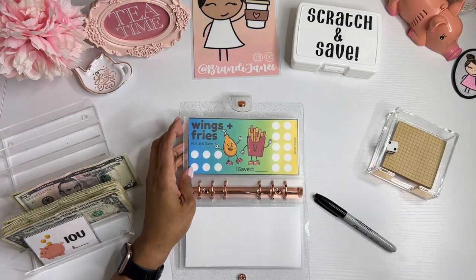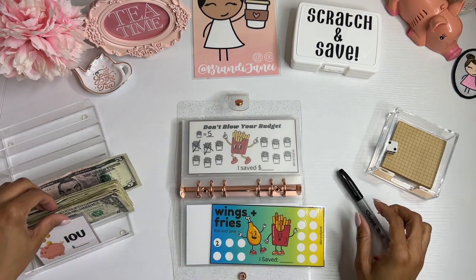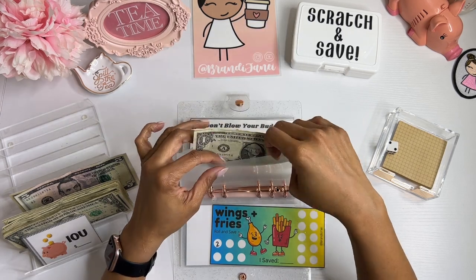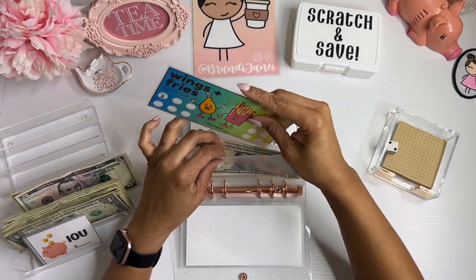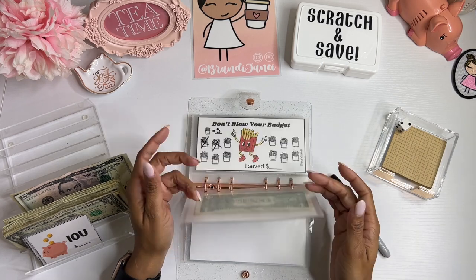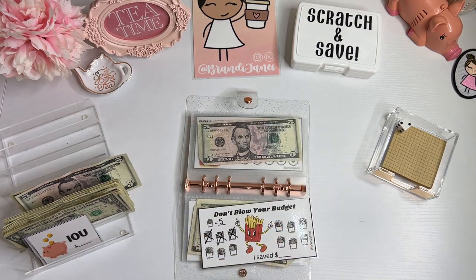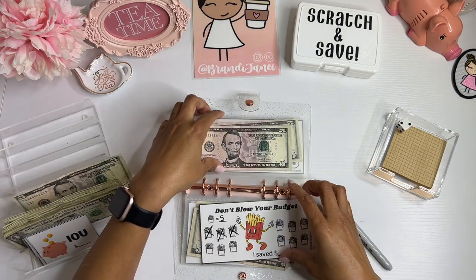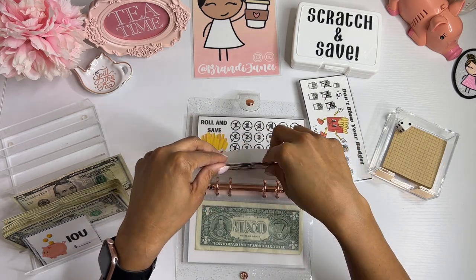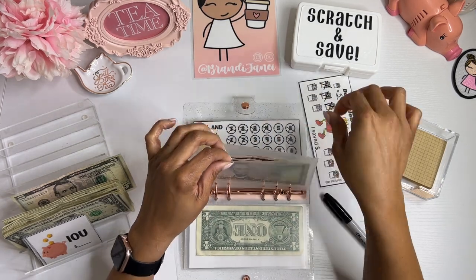Roll and save — this one gets a 2. Oh, this money is so terrible, all of it is so wrinkly and gross. I hope that you guys are doing well and that you had a good week. I am so happy for Friday. That one came out. I was like, we're going to stick the money in front, but just kidding — I'm not that coordinated yet.